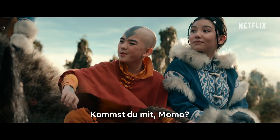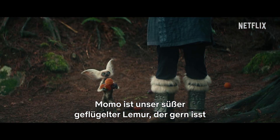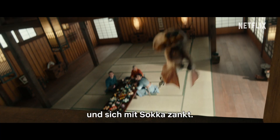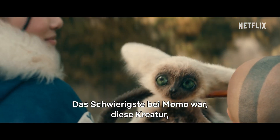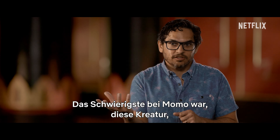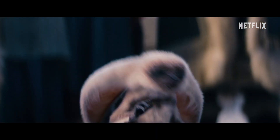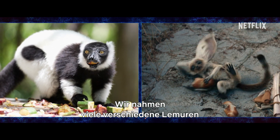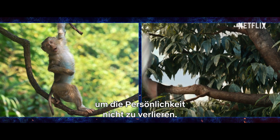You wanna join us, Momo? Momo is our very cute winged lemur who loves food and has some great banter with Sokka. One of the biggest challenges with Momo was taking this creature that I love the animated version of and making it feel real. So we referenced a lot of different lemurs and monkeys for performance because we didn't want to lose all that personality.